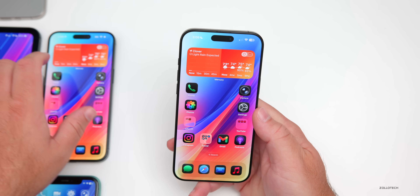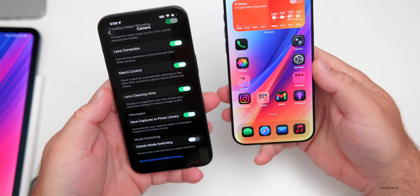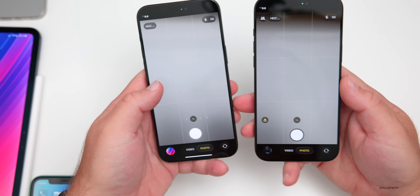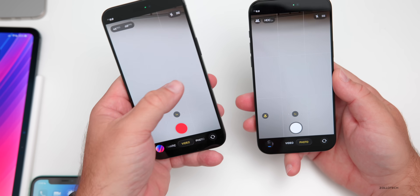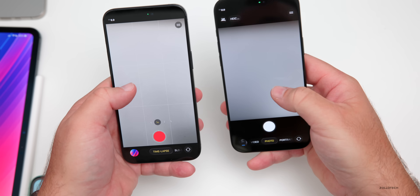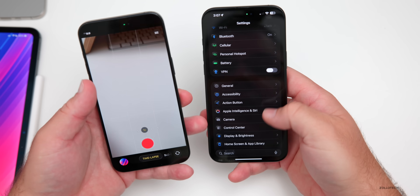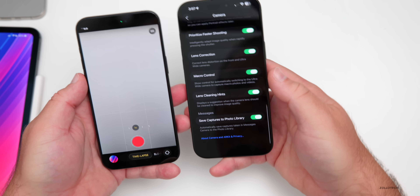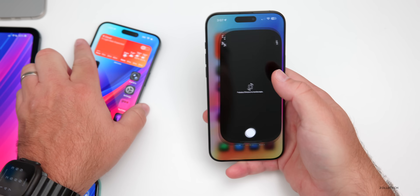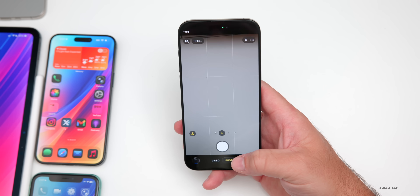In Beta 5, there was a setting called Classic Mode Switching that let you change swipe direction in Camera. Now in Beta 6, that option has been removed entirely — Apple has defaulted it back to matching your swipe direction, consistent with iOS 18. Swiping left to right now makes more sense, and it could change in future updates but this is a permanent fix for now.